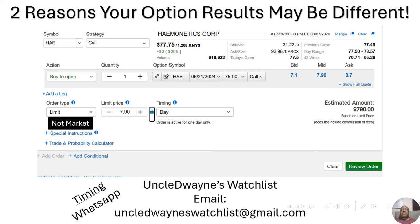I put out these YouTube videos to let you guys know about these option picks. However, you may not be experiencing the same percentage results that I'm experiencing, and there are two reasons for that. Here's a screenshot of an option — Haemonetics Corp — taken from my Schwab brokerage account. You can see the stock price at the top at $77.75, and up here it shows the bid and ask price.